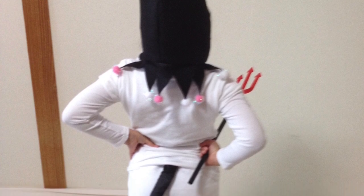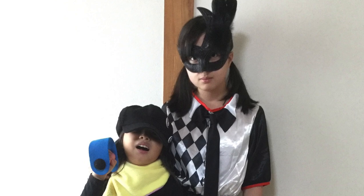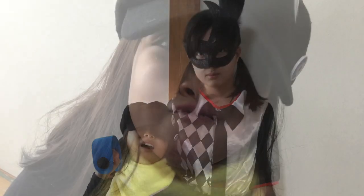This one was so cute with a little cat motif on the front and she's there posing with our friend's cat Belle.